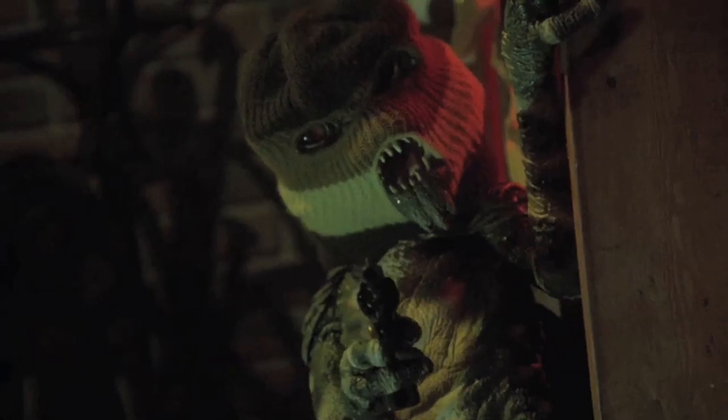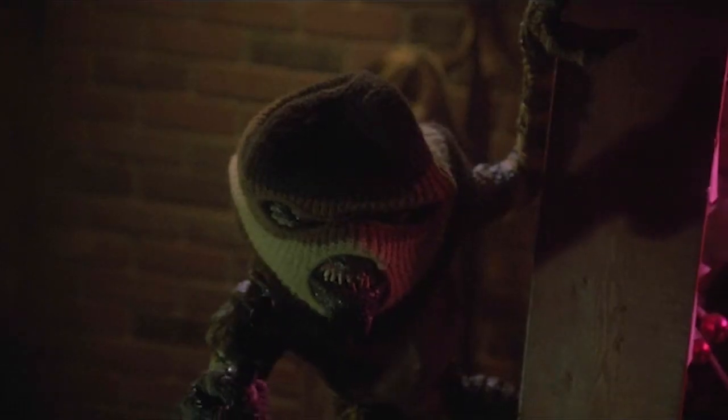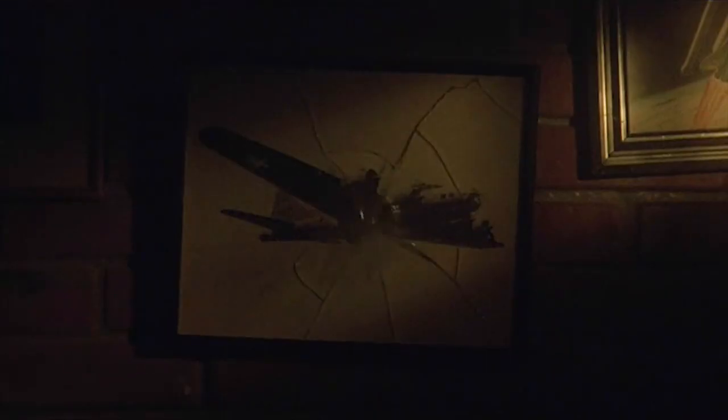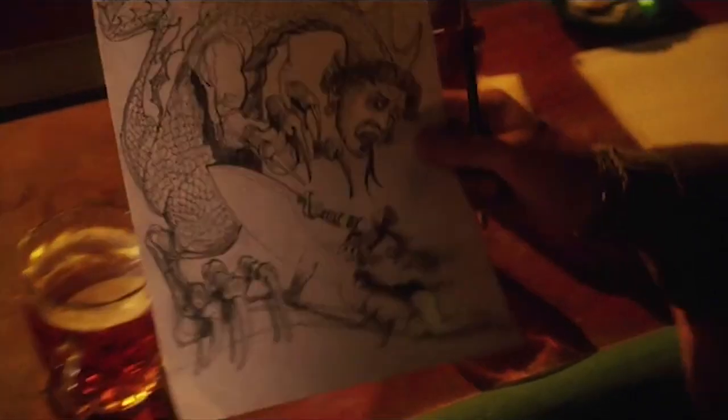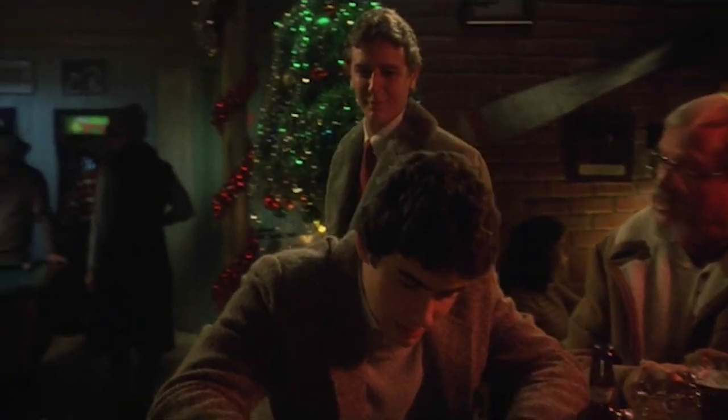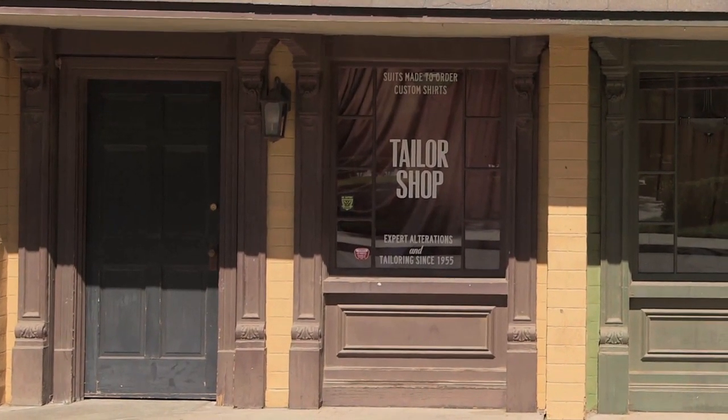The gremlin shooting at Kate misses and hits a World War II photo of a B-17, a nod to the fact that the term gremlin actually began as RAF slang during World War II. Earlier in the film, Billy is seen in this bar showing his work to one Mr. Jones — the role was played by legendary animator Chuck Jones of Looney Tunes and The Grinch fame.